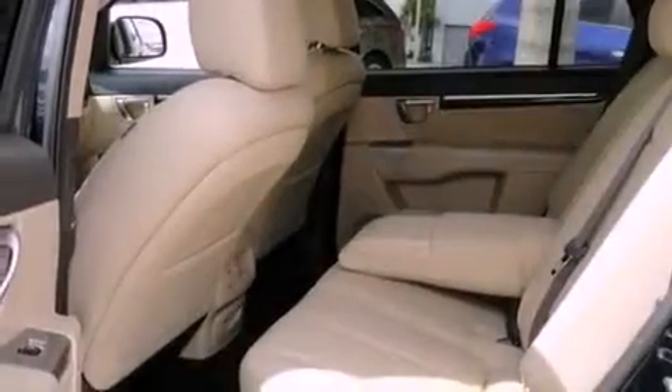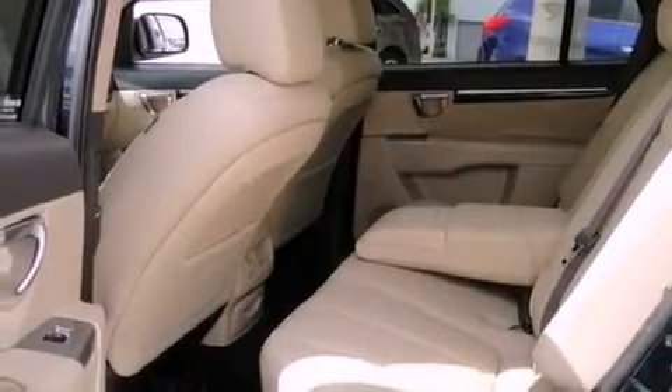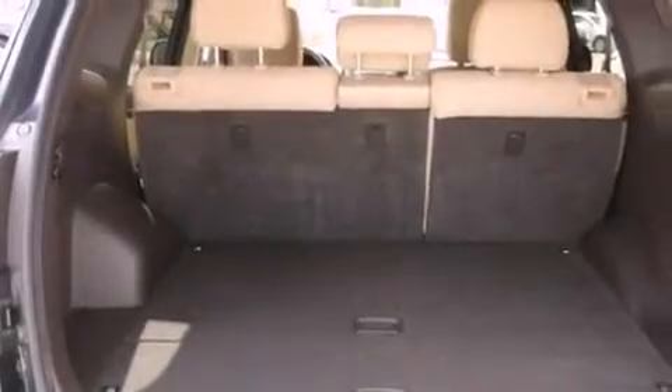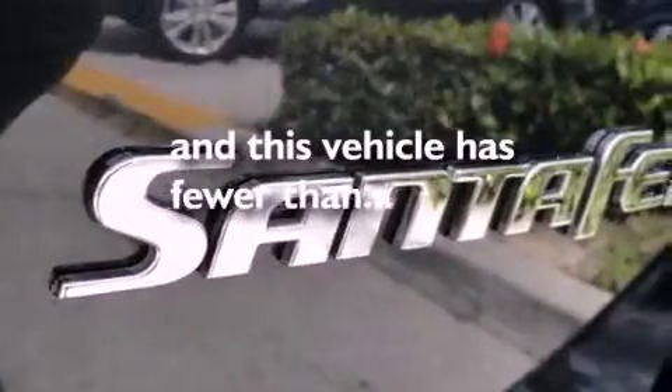Its top features include cruise control, heated side view mirrors, a rear window defroster, a CD player, interior wood trim accents, a multi-link rear suspension, 17-inch alloy wheels, a low tire pressure indicator, and keyless entry. This vehicle has fewer than 24,000 miles on the odometer.